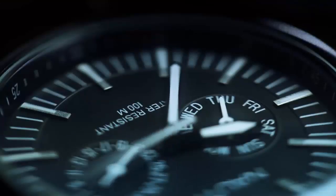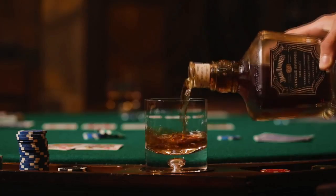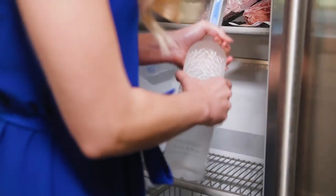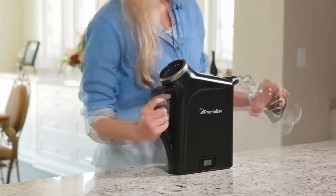This is Pronto Bev. It chills wine in less than 30 seconds — and not just wine. From wine to vodka to lemonade, everything tastes better chilled. But no one wants to water down their drink with ice or keep their party waiting by the fridge. Introducing Pronto Bev: chill your drinks in seconds.